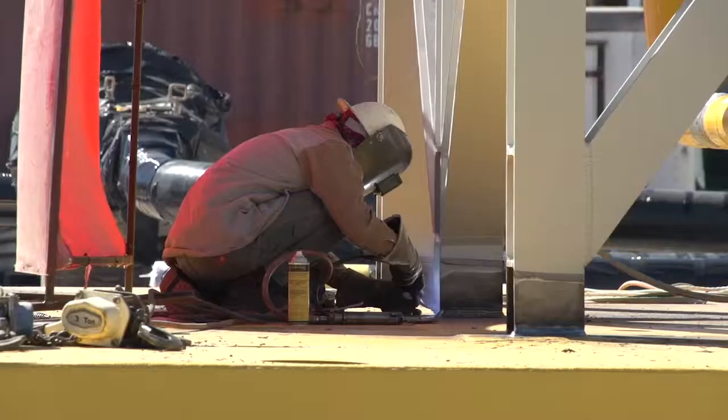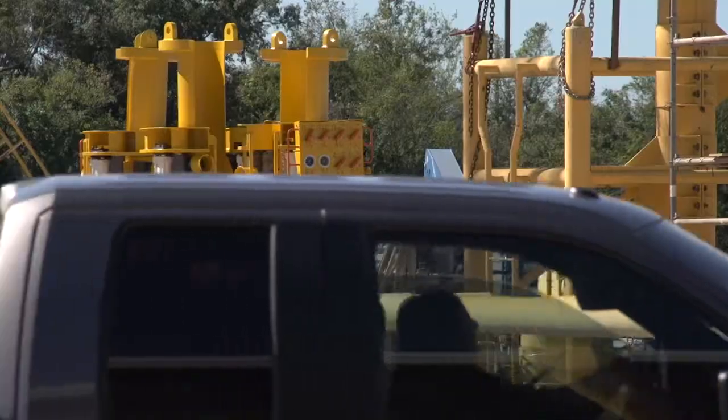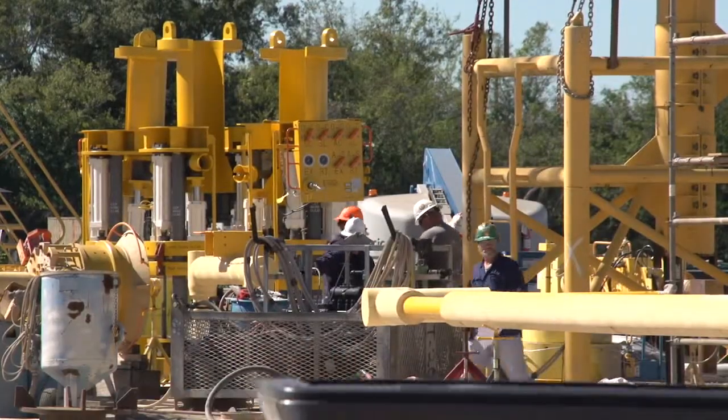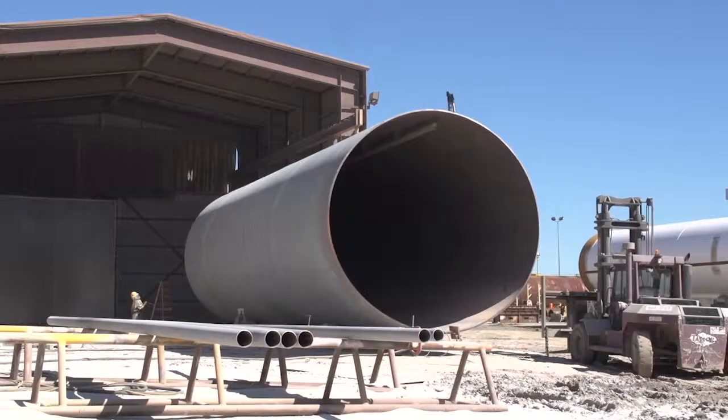We're located on the Intracoastal Waterway in Morgan City, Louisiana, which is kind of the heart of the oil and gas business in South Louisiana. Our primary customers are oil and gas related, primarily offshore. They deal with particularly deep water and pipeline flow lines, manifolds, things that are related to oil and gas production — subsea production.